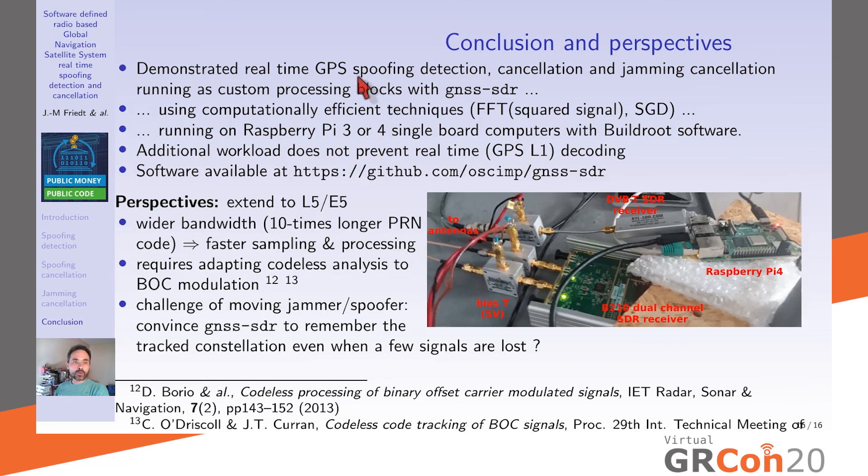To conclude: we demonstrated how a software-defined radio can address GPS spoofing detection and cancellation, as well as jamming cancellation, recovering the genuine position using GNSS-SDR for both post-processing and real-time analysis. Computationally efficient techniques — codeless decoding and stochastic gradient descent — enable all this to run on a Raspberry Pi 3 or 4. Although demonstrated on GPS L1 only, all software is available on GitHub as a fork of GNSS-SDR with spoofing and jamming cancellation.